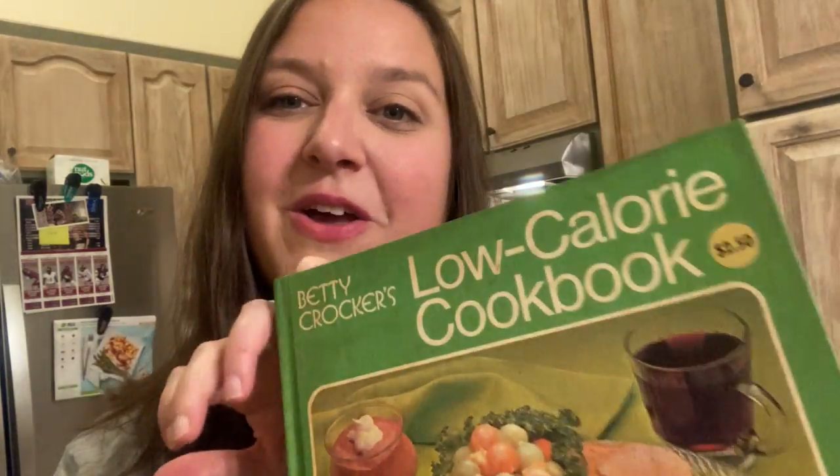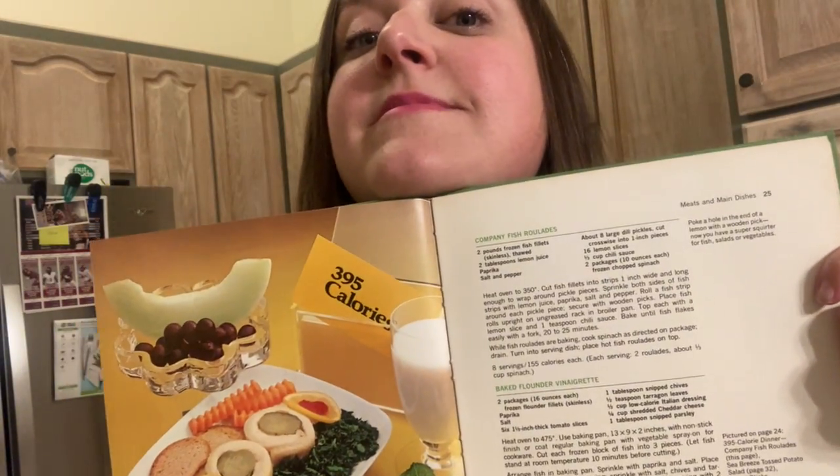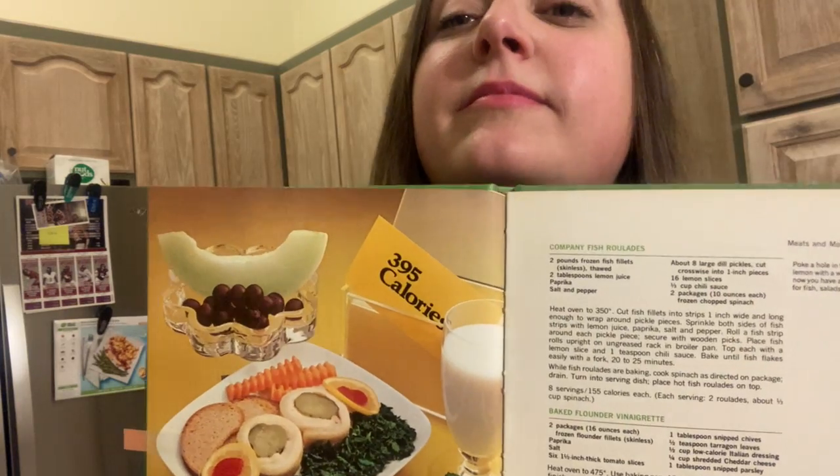All of these are low-calorie recipes, so we are going to try this weirdness — fish wrapped around a dill pickle. We like fish. We like pickles. Let's get cooking. Bye.